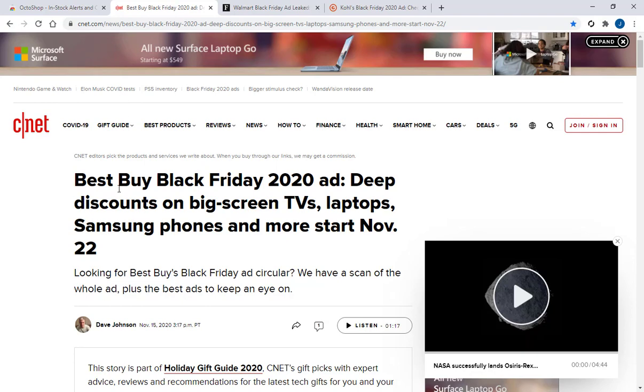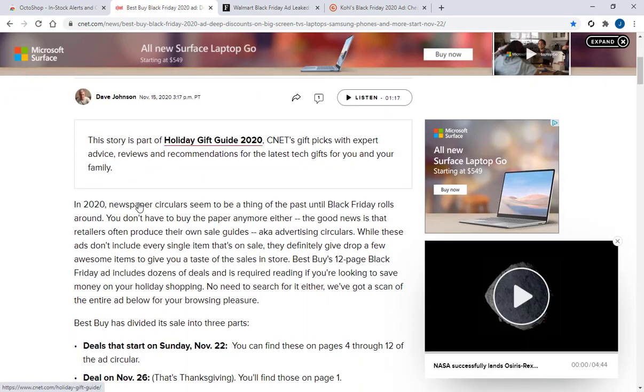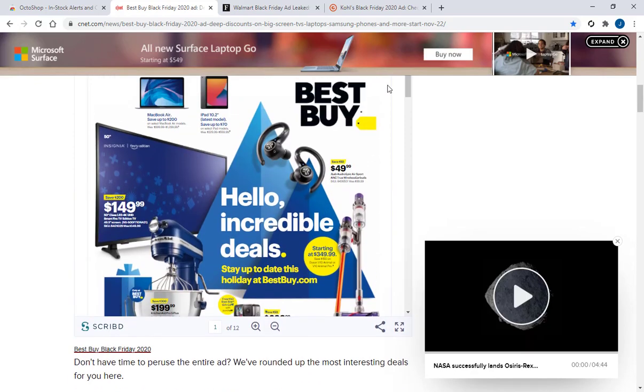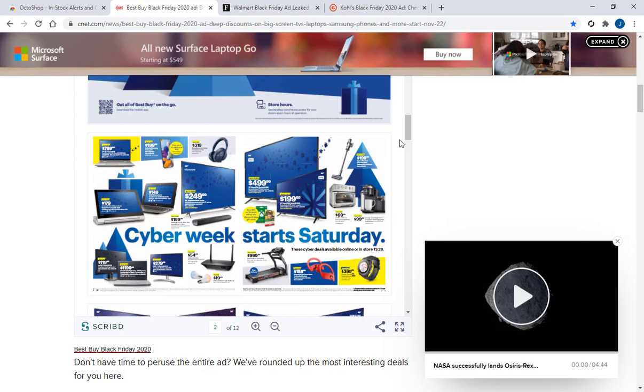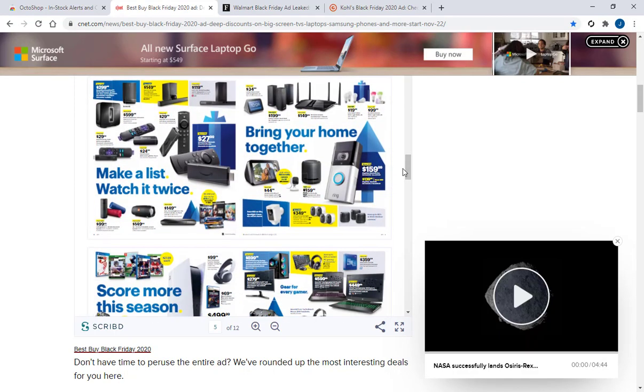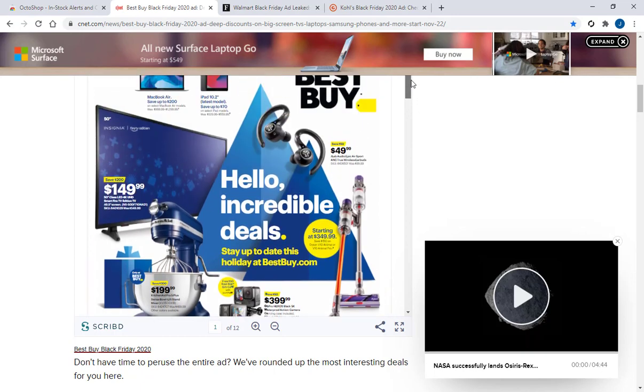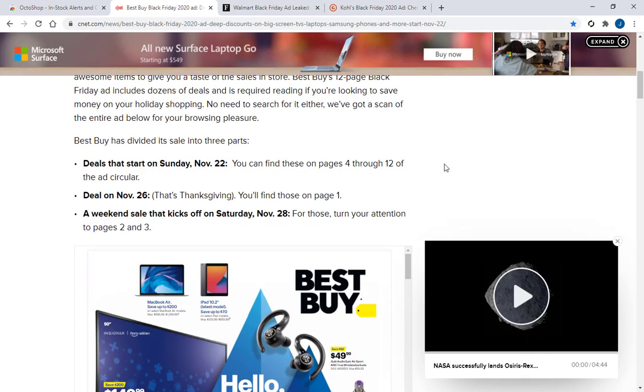I found this article on CNET — I'm going to paste all the URLs to these articles in the video description — but this one states that Best Buy is going to start, I believe, on Sunday the 22nd. It says deals that start on Sunday, November 22nd. You can find these on pages 4 through 12 of the ad circular. And there's the image of the PS5 right there, and also an Xbox Series X and S as well. But everyone is already anticipating that it's going to be stocked on these dates, but it doesn't exactly tell you the time.